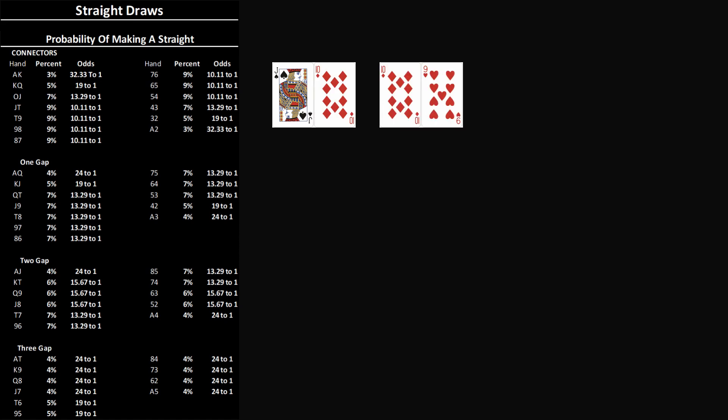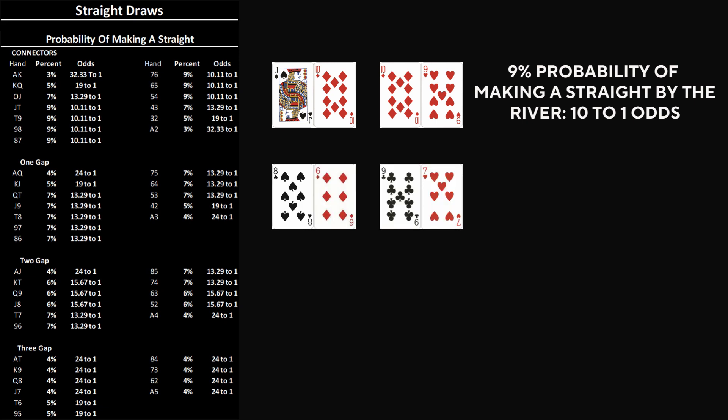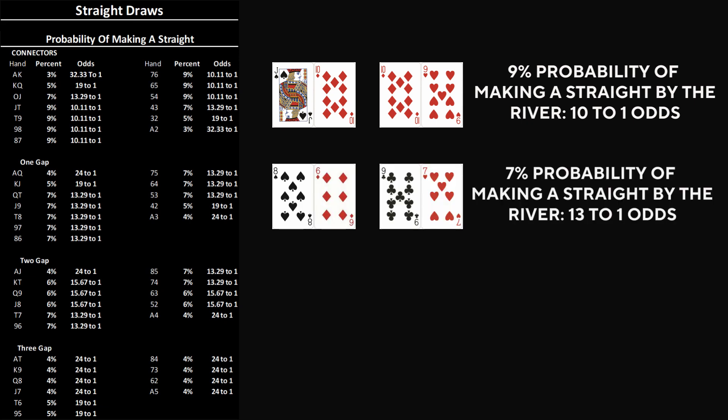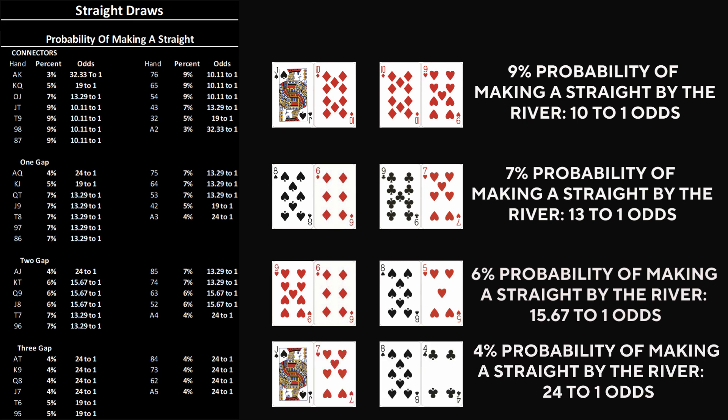We just saw that roughly 41% of all poker hands carry some form of straight potential, but not all of them are created equal. Connectors are consecutive ranks — hands like jack-10 or 10-9 — your most efficient straight makers, with about a 9% chance of completing a straight by the river, roughly 10 to 1 odds. One-gap hands like 8-6 or 9-7 drop slightly to 7%, or a little worse than 13 to 1 odds. Two-gap hands such as 9-6 or 8-5 fall to 6% probability, or about 15.67 to 1 odds. And three-gap hands like jack-7 or 8-4 make a straight only about 4% of the time, or about 24 to 1 odds.